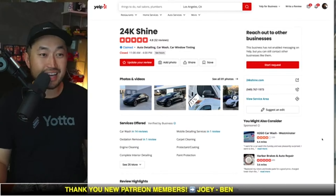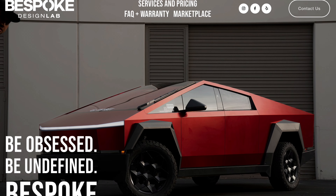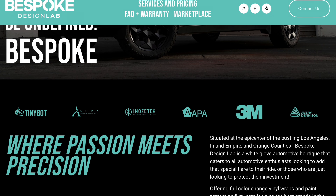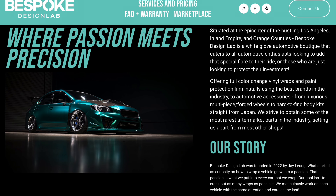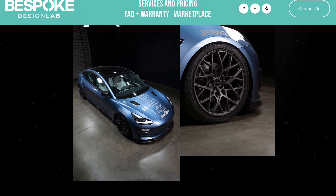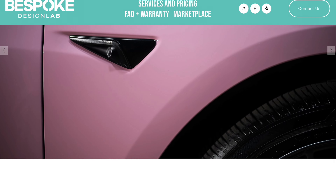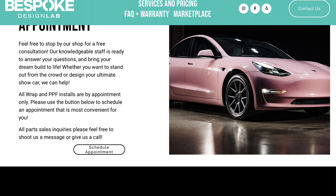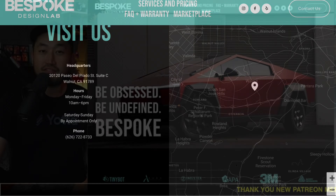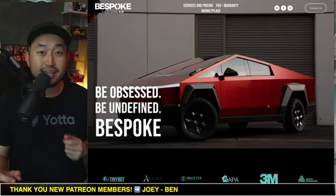The next one is the biggest question I get asked: paint protection film, or PPF. That's where we give a shout out to Bespoke Design Lab, who did our most recent wrap. They do wraps and paint protection film. If you're looking to keep your car for four to five years, PPF is a worthwhile investment. They have a deal for the full front at around $2,000. For a full body, it used to be $5,000–$7,000, but now it's much more affordable — a full vehicle wrap for the Model 3 or Model Y is $4,000 with Bespoke Design Lab.